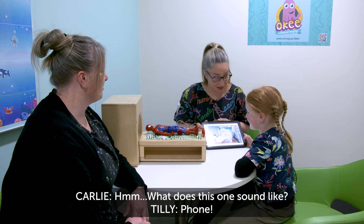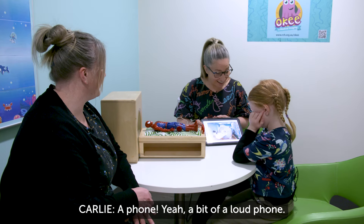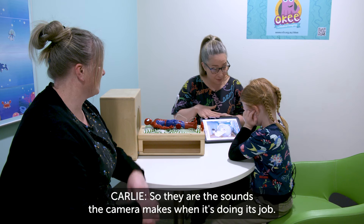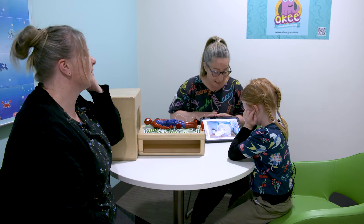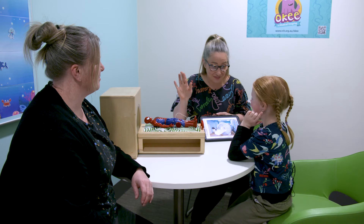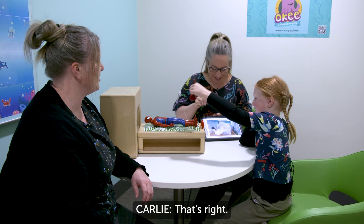What does this one sound like? A phone. A bit of a loud phone. So they are the sounds the camera makes when it's doing its job. And what have you got on your ears to block out the sound? Headphones. That's right. Time to practice.